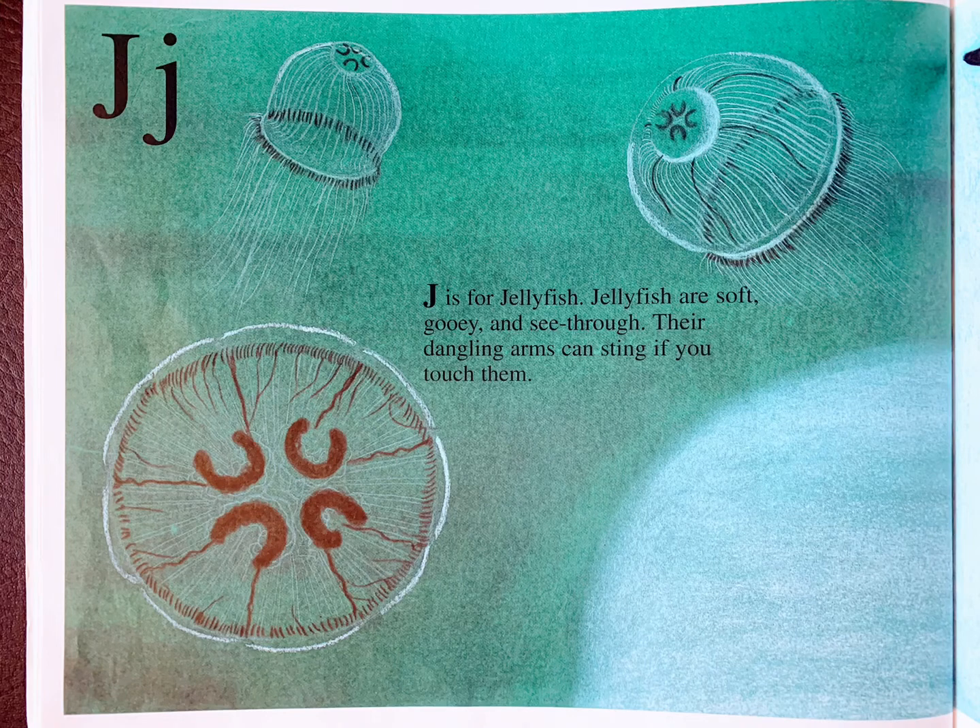J is for jellyfish. Jellyfish are soft, gooey, and see-through. Their dangling arms can sting if you touch them.